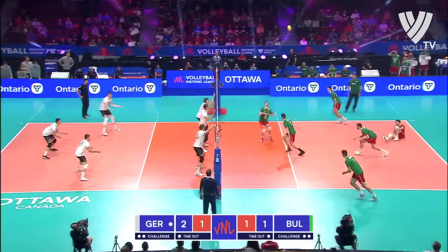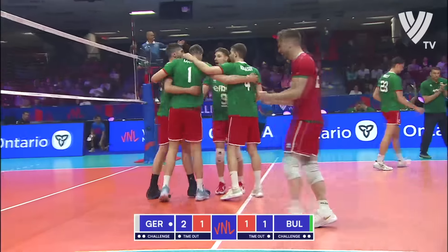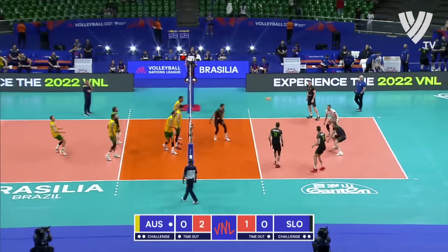Hybrid serve, handled pretty well by Ivanov. Kariage — and the opposite gets the start this set for Bulgaria, and pounds that one cross court on the left side. It was a bull — you can get in this game.